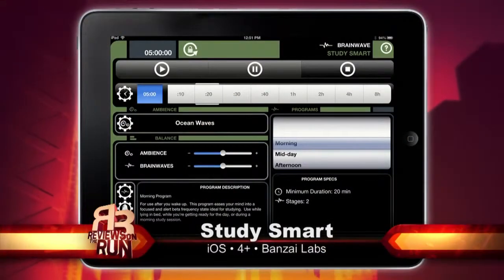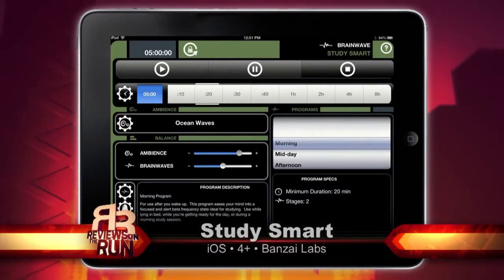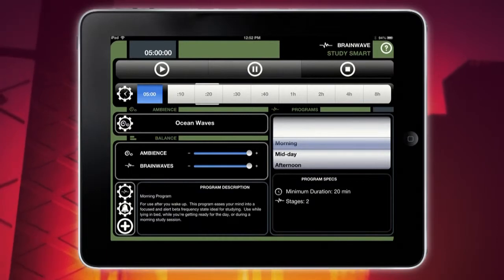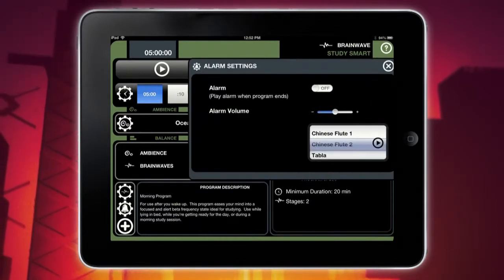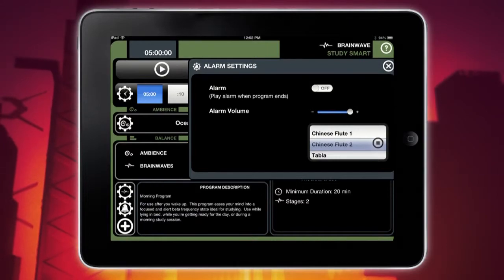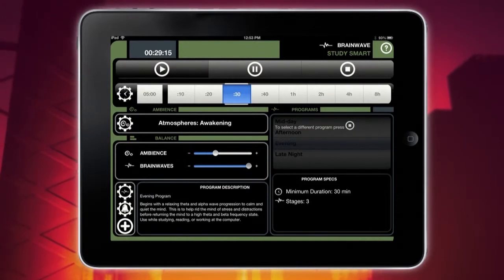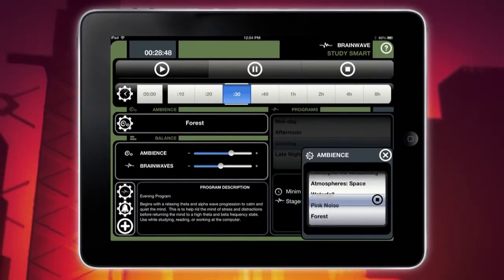The last studying app we're looking at is called Study Smart, and this is a little bit different. The idea is it uses sound waves to sync your brain up into a concentrative, study-prone state. It sounds like it could be legit — though I think it sounded like BS. They cover a lot of bases: they've got morning, afternoon, evening, and night programs, and it plays an ambient sound along with a weird kind of frequency.